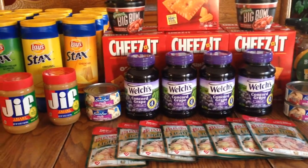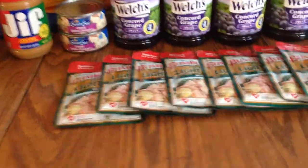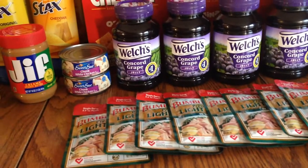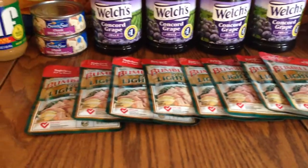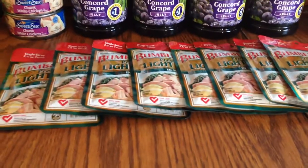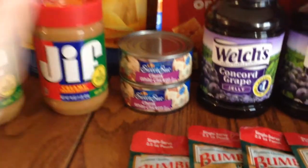The Bumblebee tuna is basically buy one get one half off, so if you buy four you're gonna pay around five dollars and thirty-seven or thirty-eight cents, and then you're gonna get 400 points back for each four. I got eight of those.